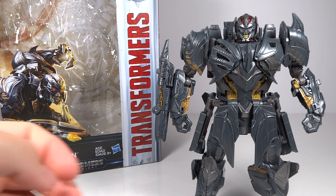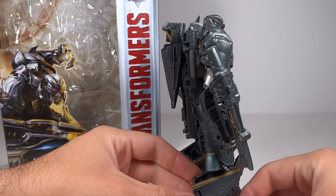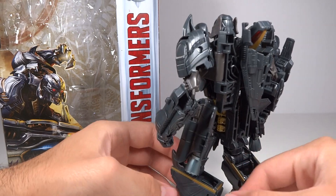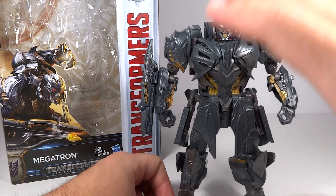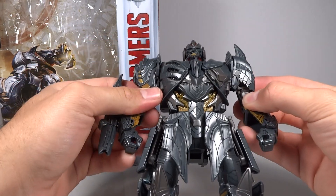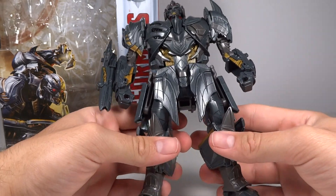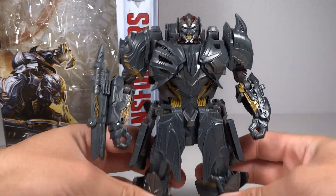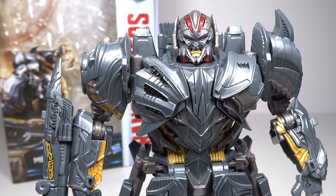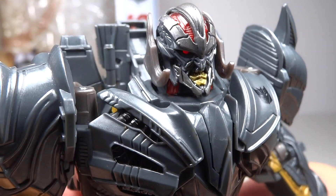Going over the actual figure now in his robot mode — he looks great, this is a really nice figure. On display at Toy Fair it didn't look this good; it was kind of hard to tell what was going on in some areas. But in person, it's very compact, very slick, and it just has a really nice proportion. The proportions are really good on it. Going over the head sculpt — it looks great and has an excellent likeness to Megatron. It looks very vicious.